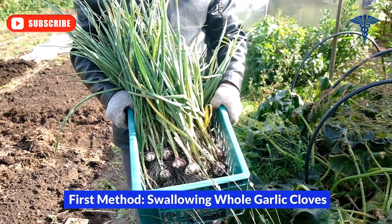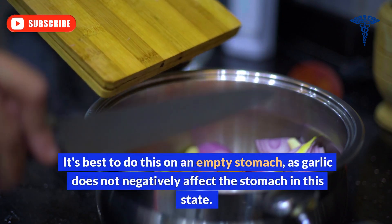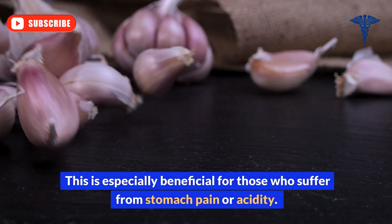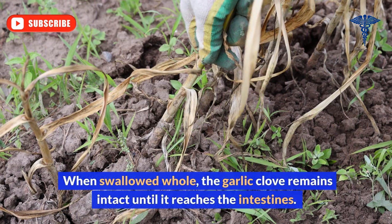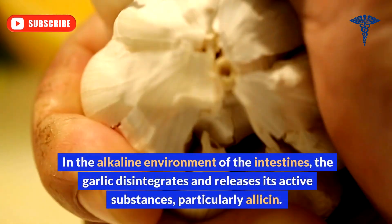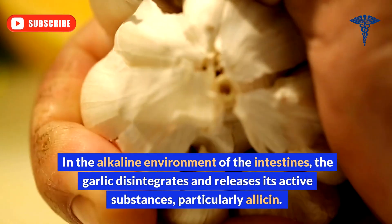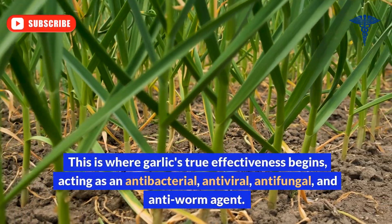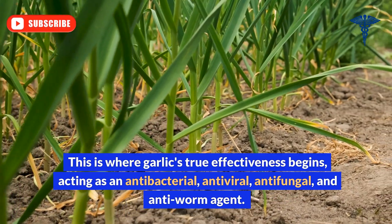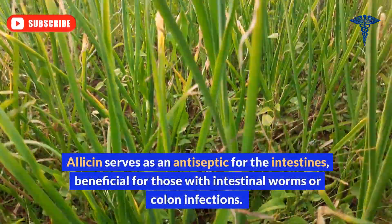The first method is to swallow a whole clove of garlic. It's best to do this on an empty stomach, as garlic does not negatively affect the stomach in this state — especially beneficial for those who suffer from stomach pain or acidity. When swallowed whole, the garlic clove remains intact until it reaches the intestines. In the alkaline environment of the intestines, the garlic disintegrates and releases its active substances, particularly allicin, acting as an antibacterial, antiviral, antifungal, and anti-worm agent. Allicin serves as an antiseptic for the intestines, beneficial for those with intestinal worms or colon infections.